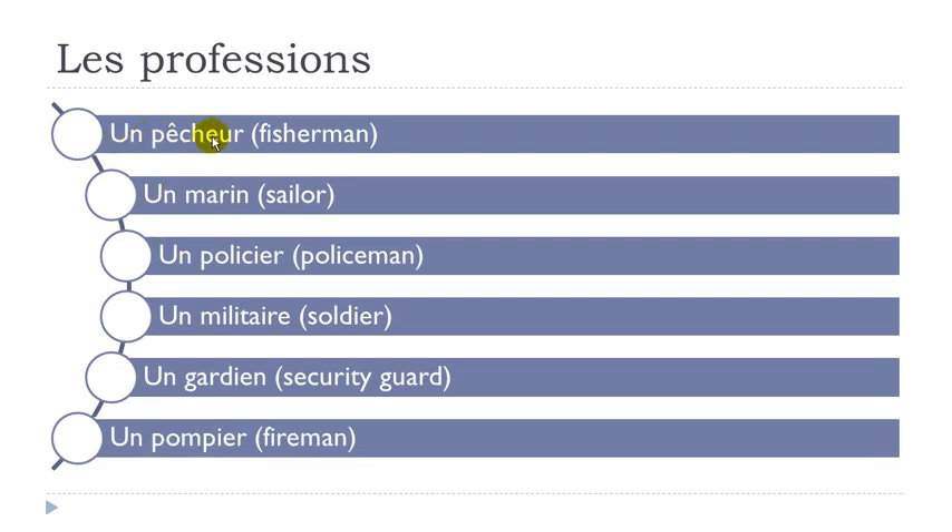Let's see them. Un pêcheur — when you get the accent circonflexe on top of E, it opens the sound: E, really open. So pêcheur, and then E-U-R: un pêcheur. Then un marin — I-N nasal: un marin. Then un policier — I-E-R: un policier.